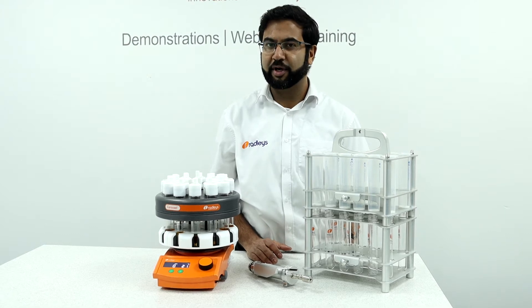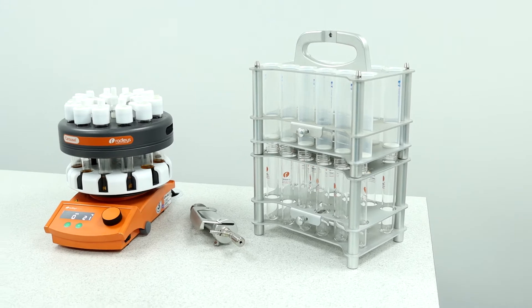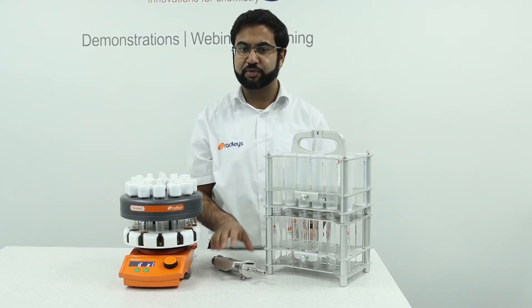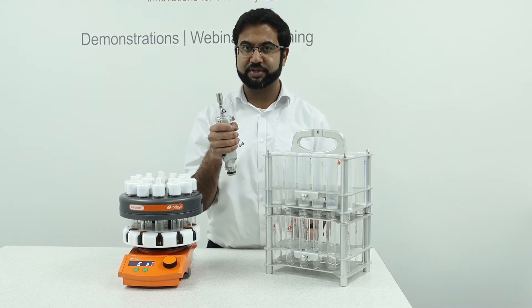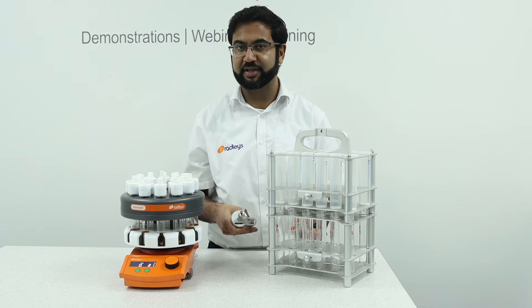When you have 12 reactions to work up, we have the Carousel 12 work up station. This is a stackable rack with solid phase cartridges. To help the process we also have a handheld flow booster called Speedy Flow, which works with any standard 70 millilitre column.